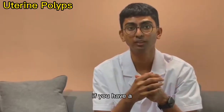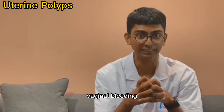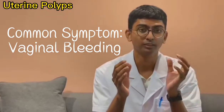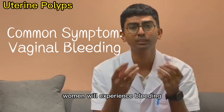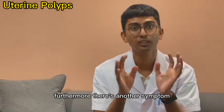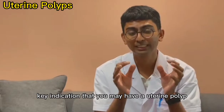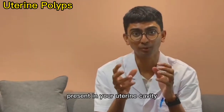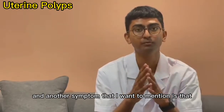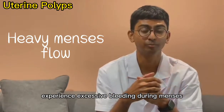What are some of the symptoms if you have a uterine polyp? A common symptom is that women will experience bleeding even though they are not in their period. Another symptom is that people who have already experienced menopause but still have vaginal bleeding — this is a key indication of a uterine polyp. Patients with uterine polyps also usually experience excessive bleeding during menses.